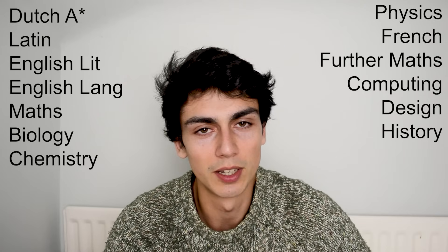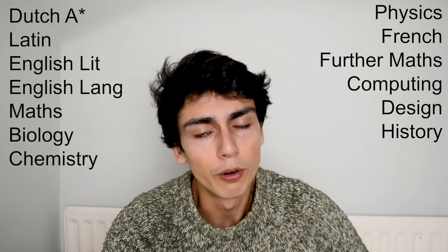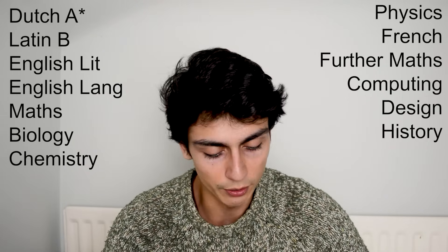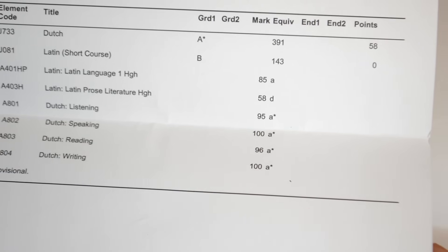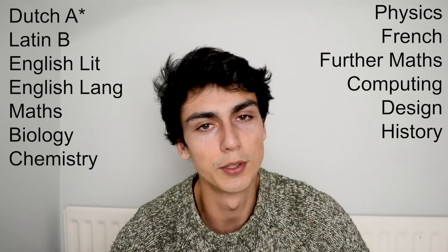Dutch I got an A star in — I kind of knew the language already so it felt a bit like cheating. Latin — I don't know what happened, but I sat two papers: one I got a good A in and the second I got a D, and on average that added up to a B. So I got an A star in Dutch and a B in Latin. It's kind of funny — for every exam I sat, six of them were either an A star, an A, or a D, nothing in between.